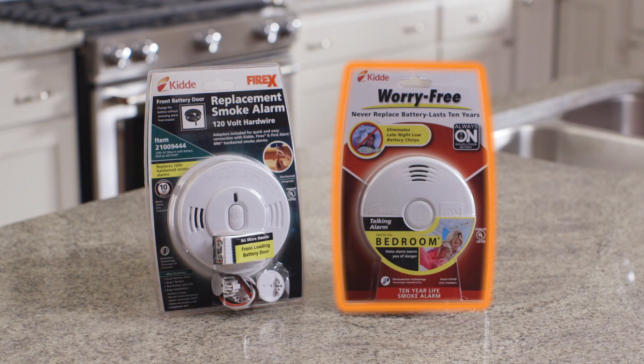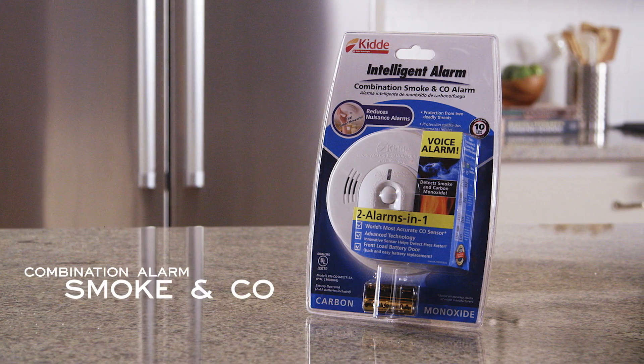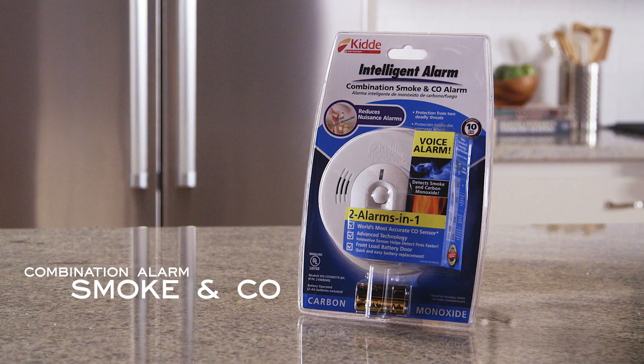The photoelectric model is usually more responsive to smoldering fires. There are also combination alarms that not only detect smoke but carbon monoxide as well.